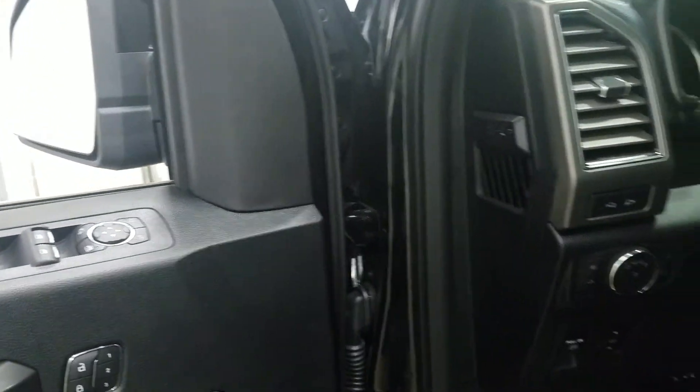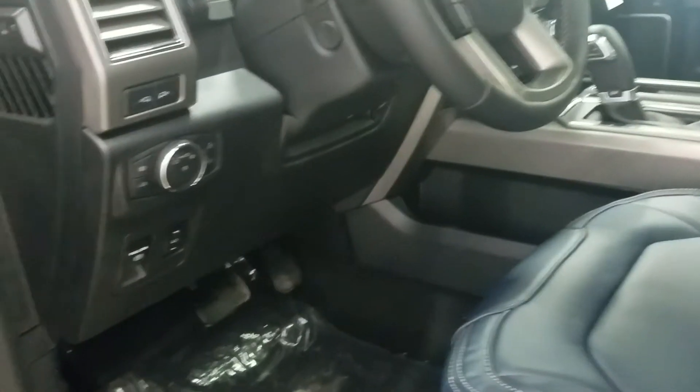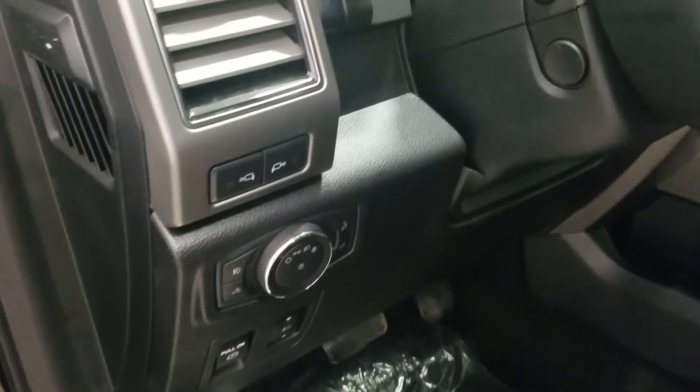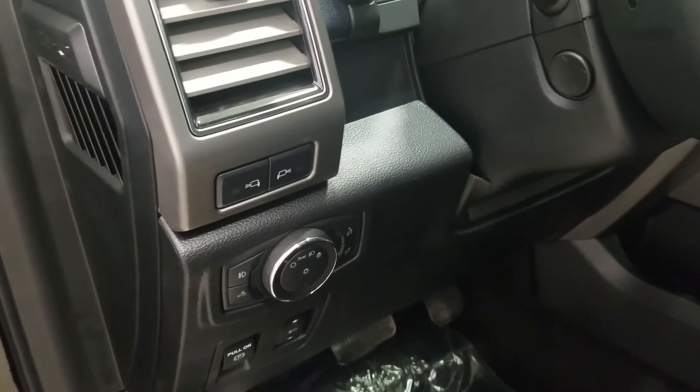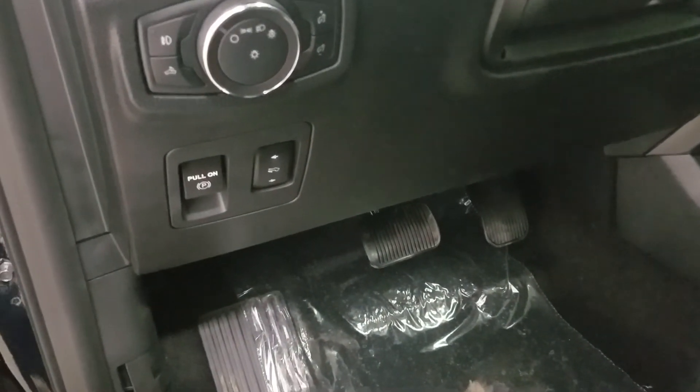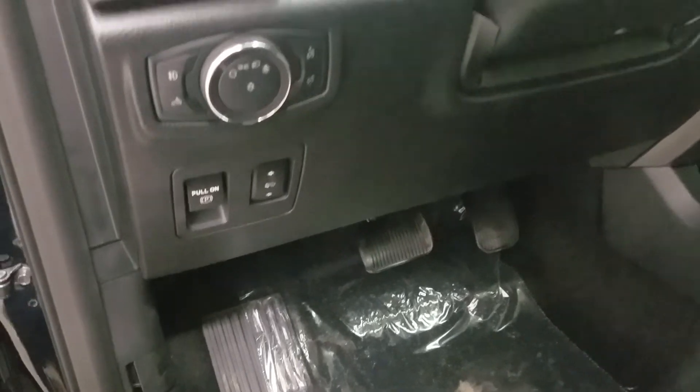As we enter the cabin we have our automatic daytime running light switch, LED left and right mirror buttons, electrical foot pedal adjustment, and a pull-on parking brake system.